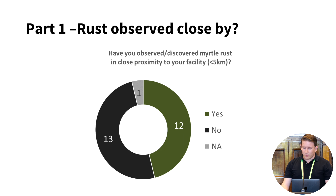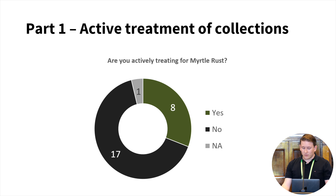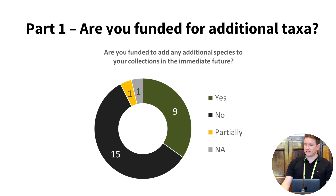From part one, we asked institutions if they'd observed myrtle rust close to their facilities, and just under half indicated they had observed it within five kilometres of their boundary. Pleasingly, most facilities are actively monitoring for myrtle rust either inside or outside their facilities, which provides hope that they could respond rapidly if it was detected. Of the 26 institutions, eight indicated they're actively treating their collections — which may reflect that some aren't yet experiencing impacts, or that their facility type, like seed banks, doesn't require active management. Around a third of the facilities are also going to receive some funds to support additional collecting in the future.